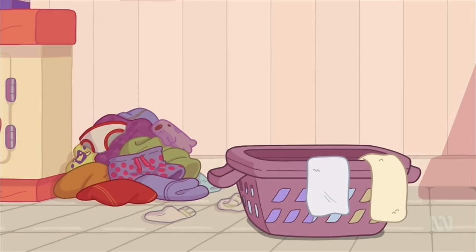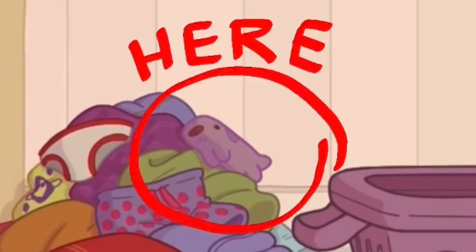Where's the long dog? Too easy! Hiding in the laundry!